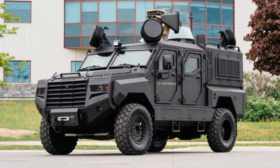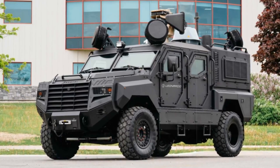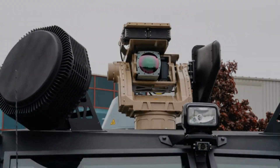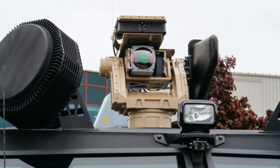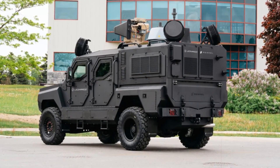Canadian defense manufacturer Roshell has teamed up with Italian aerospace firm Leonardo to develop a cutting-edge counter-drone solution integrated into the chassis of the Senator MRAP armored vehicle. This innovation was formally introduced through Roshell's official social media platforms and is set to make its public debut at CANSEC 2025, Canada's foremost defense industry exhibition.